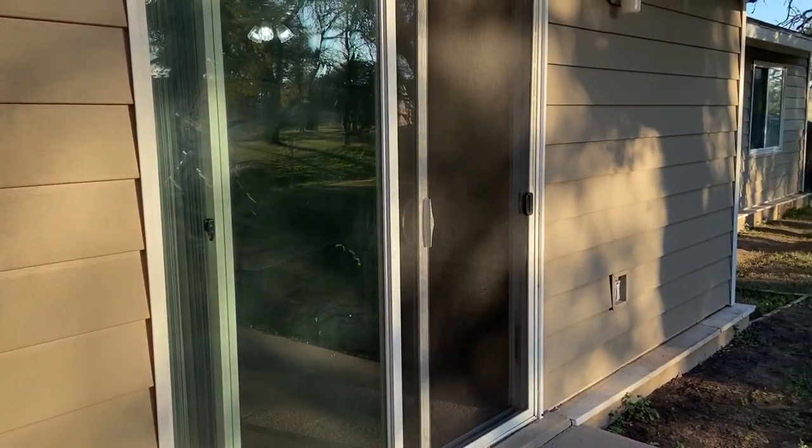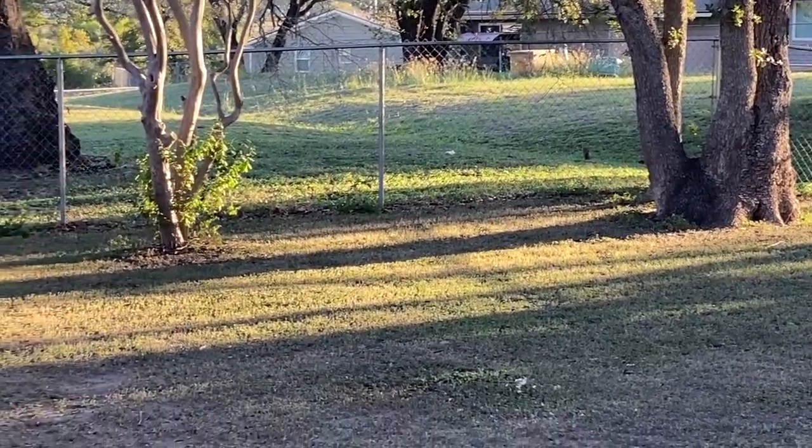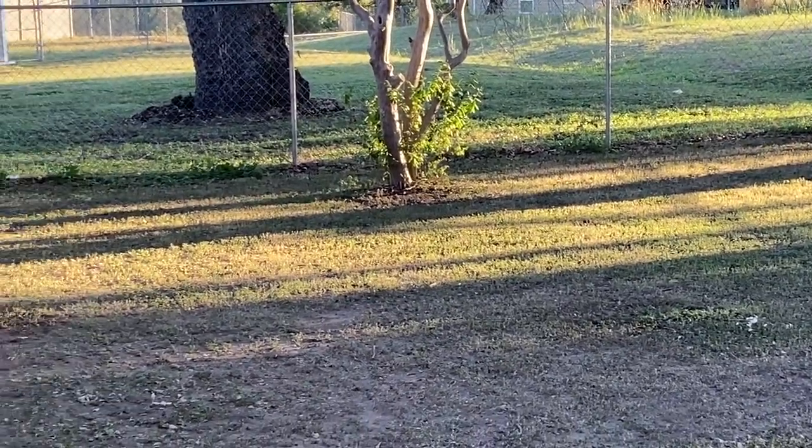That is it! There's just a video of a squirrel now. If you guys have any questions, just let me know and I would be more than happy to help.